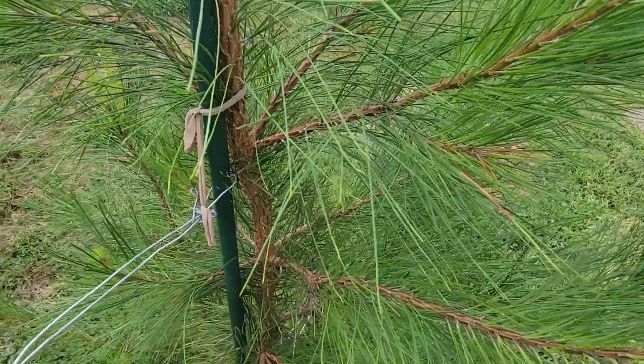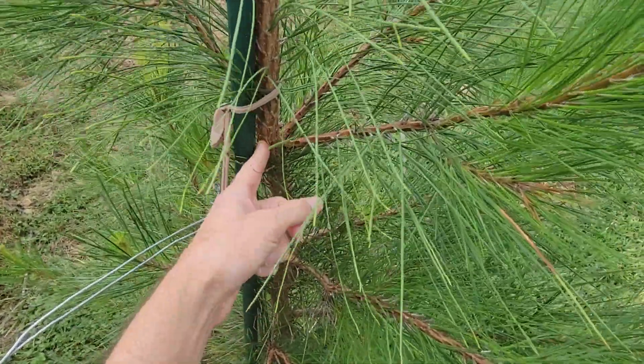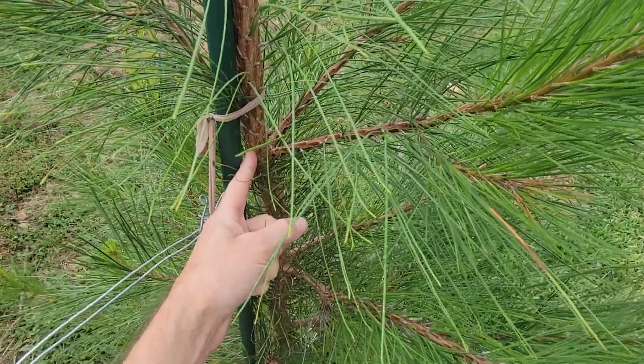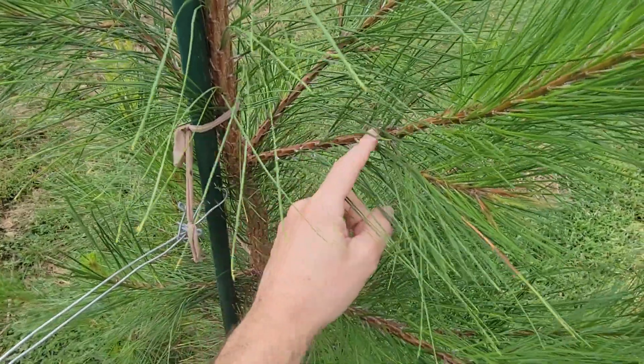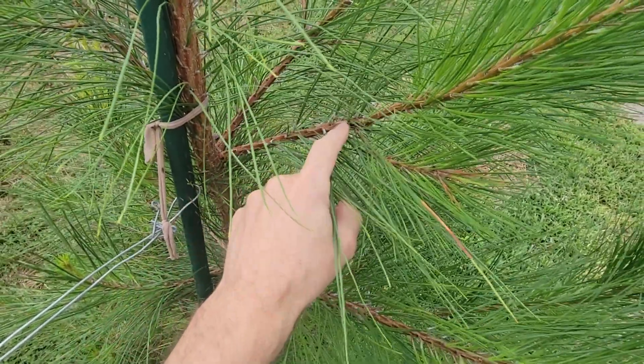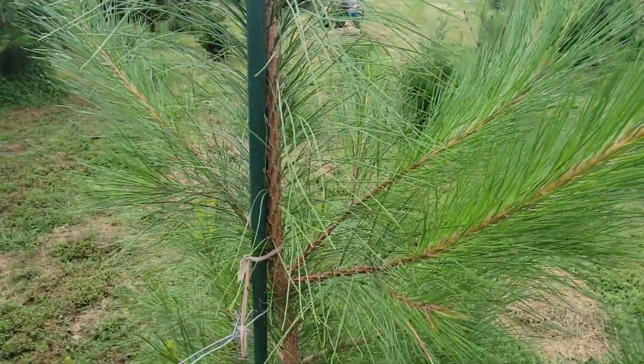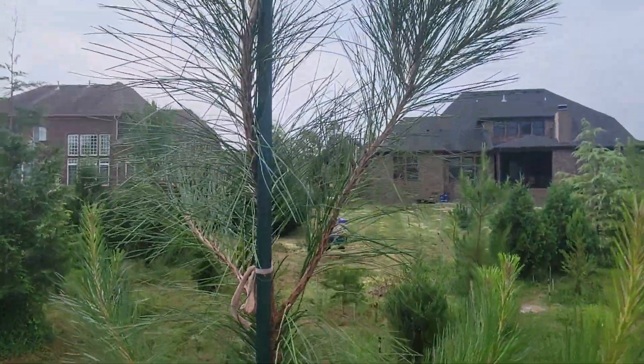At the start of the growing season in March, this was the top of the tree — this is where the new buds were branching out. I trimmed this candle and this candle over here so that it wouldn't be a multi-candle. So everything from here is basically new growth for the season — check that out.